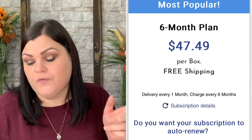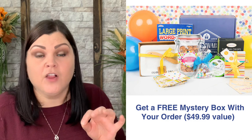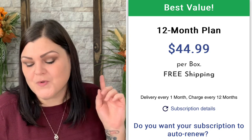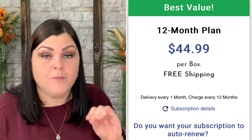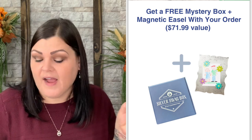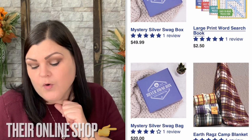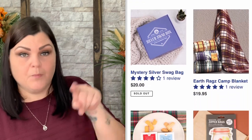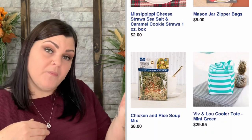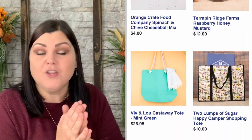Free shipping is included in the price — keep that in mind since this is a big, often heavy box. If you do a six-month plan, the price drops to $47.49 per box, still with free shipping, plus you get a free mystery box valued at $49.99 as a thank-you. A 12-month plan brings it down to $44.99 per box, with free shipping, the free mystery box, and an additional magnetic easel — a combined bonus value of $71.99. Orders placed between the 1st and 10th receive the current month's box; orders after the 10th receive the next month's box. If ordering as a gift, they'll include a personalized card on top so the recipient knows who it's from.